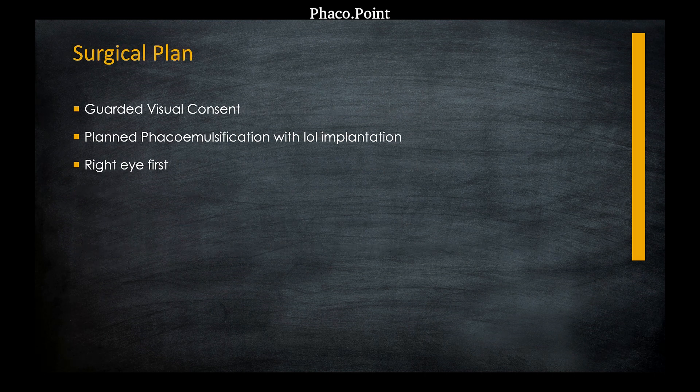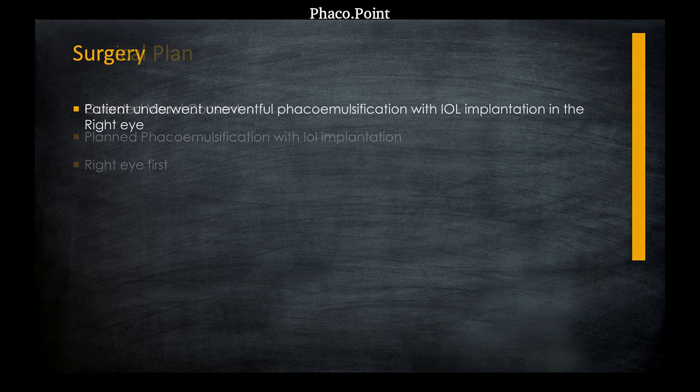We planned cataract surgery for this patient and planned to operate on the right eye first. A guarded visual prognosis was given because, despite the correction of minus 18 diopters, her vision really didn't seem to improve significantly in either eye. The patient underwent an uneventful phacoemulsification procedure for the right eye.